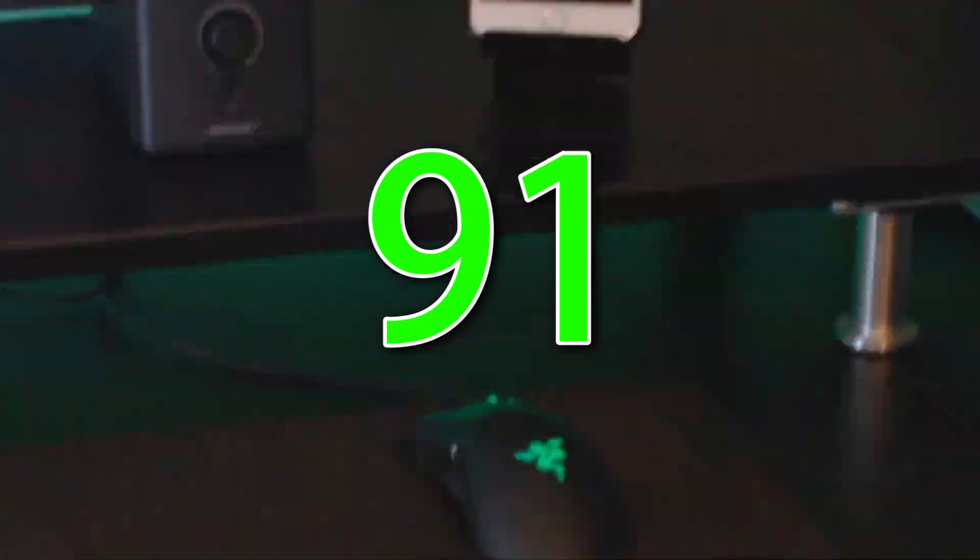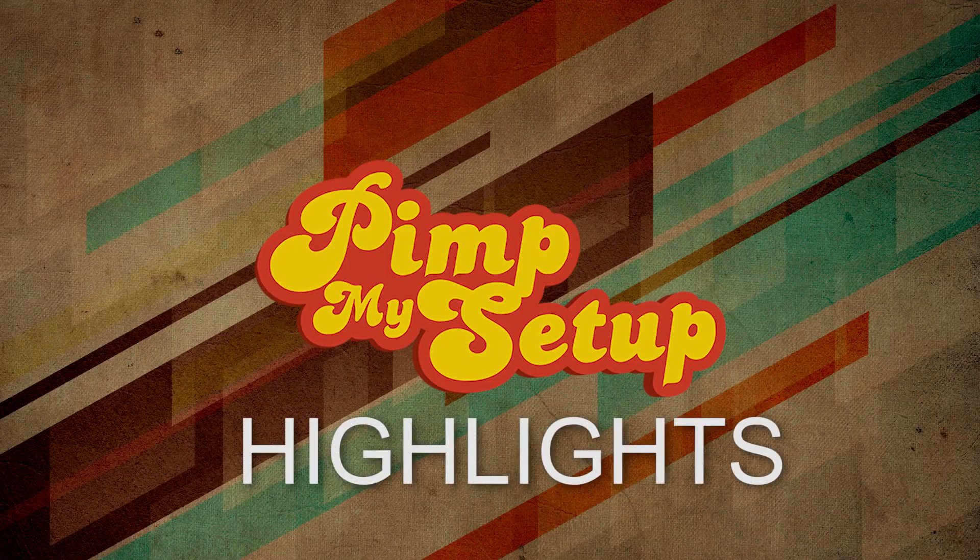First place went to Jack with a 91. Thanks for watching this Pin My Setup Highlight for episode number 99.